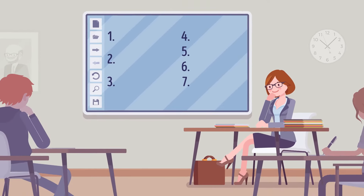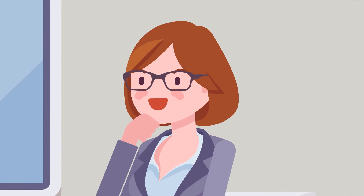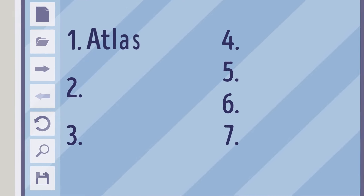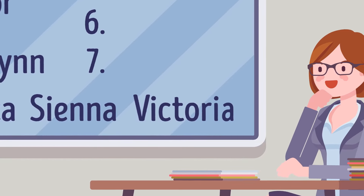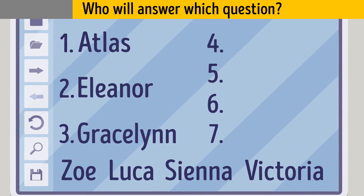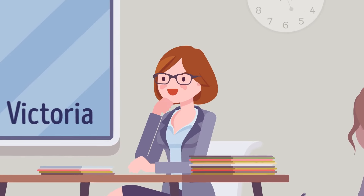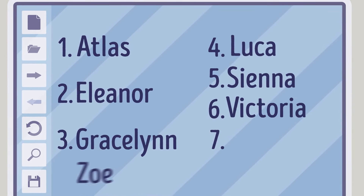Mrs. Ledger is a high school history teacher who started a sudden oral test, asking questions from the back of the book. The first three students she asked were Atlas, Eleanor, and Gracelyn. There are Zoe, Luca, Sienna, and Victoria left. Mrs. Ledger is asking students in alphabetical order, so up next is Luca, then Sienna, then Victoria, and Zoe.